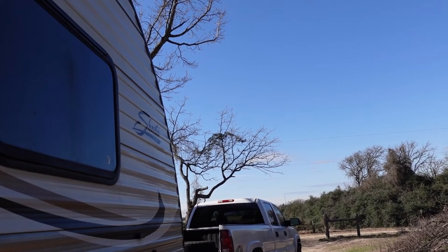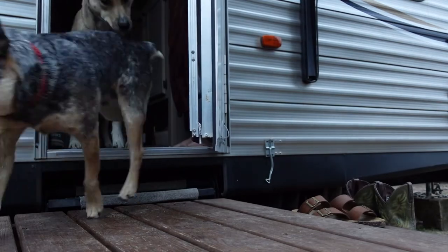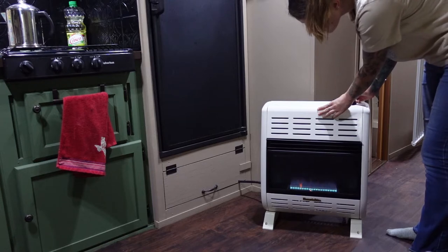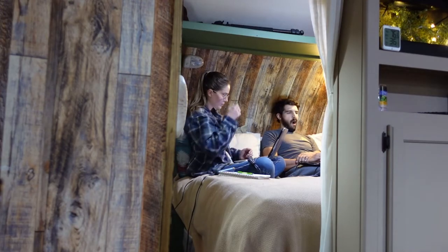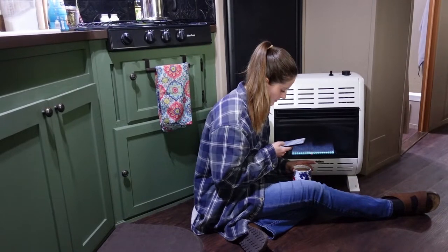As we were heading into our second winter in Texas, we knew that we wanted to have a different way to heat the RV. There were a couple of things that were really important that we have in the heater that we buy. We can safely say that at this point we are huge advocates for not only propane heat, but for this style of heater as well. Even for living in an RV, it just works so well.